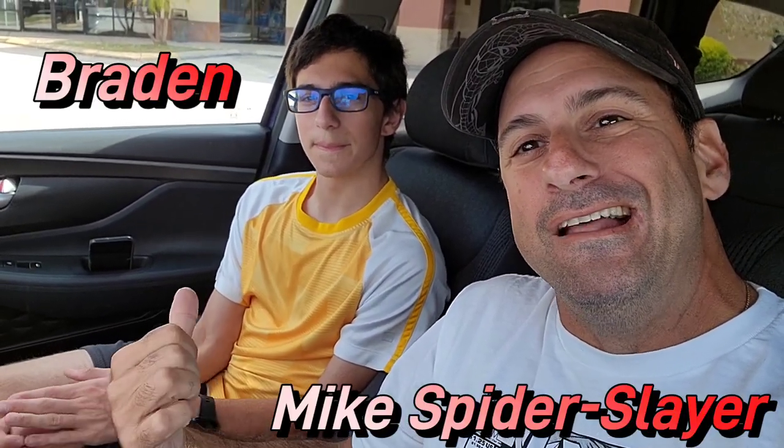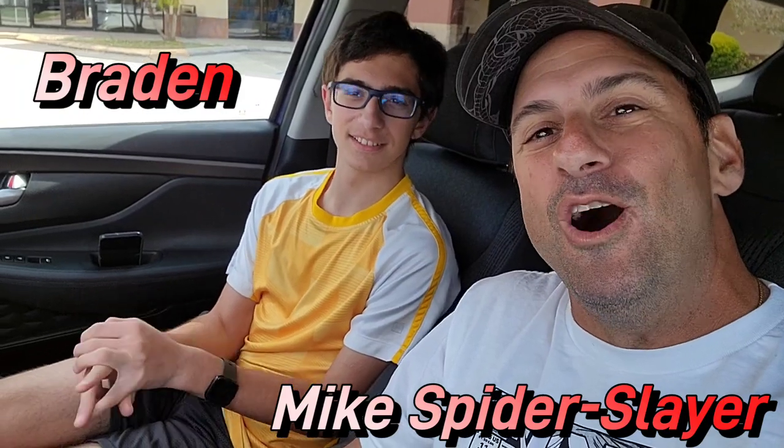Hey guys, what is happening? Mike Spiderslayer here. We're on the road again, going to different comic book shops over here in Lakeland. This is our second time in two months.